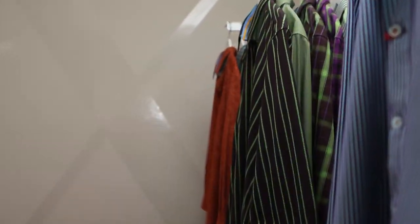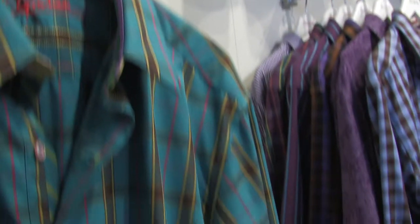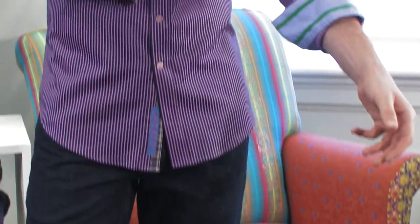The X Collection was first introduced for Resort 11 as a capsule collection, but became so successful it has now evolved into a full-blown division within the Robert Graham brand. Encompassing knits, jackets and outerwear pieces, the X Collection features stretch wovens with a more modern cut and a cleaner, preppier vibe while still showing colour and detail.